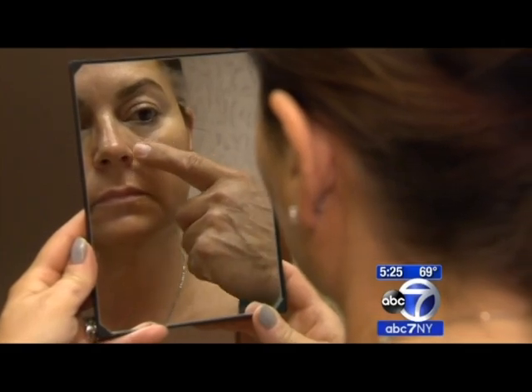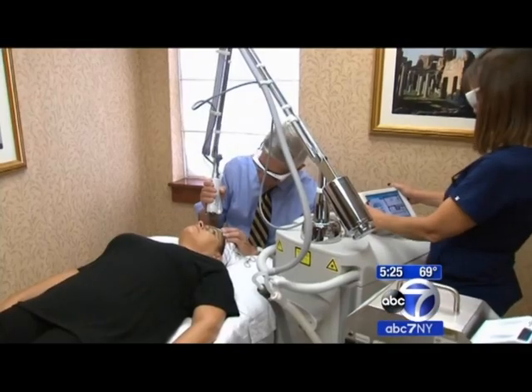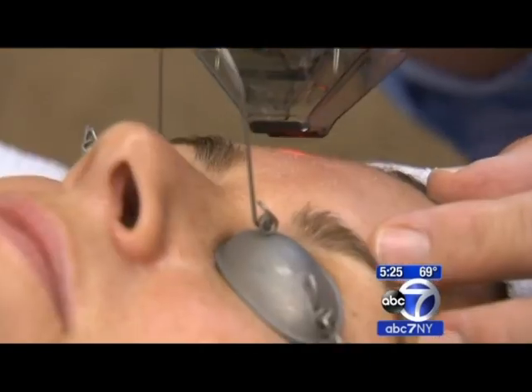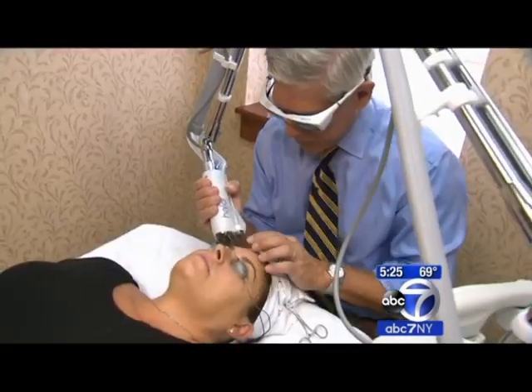For Lisa, the plan involves a laser. Dr. Parker is the first physician in the tri-state area to use the halo hybrid fractional laser — two lasers in one that treat different elements of the skin. One treats the very upper portion of the skin, the epidermis. The other travels down deeper, and because it works on two layers, it can achieve lots of results.